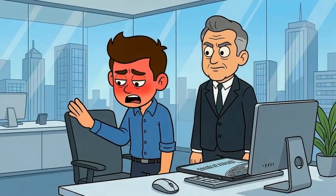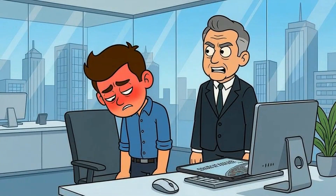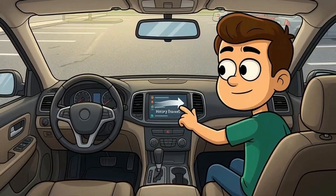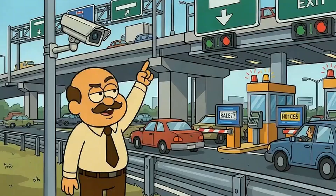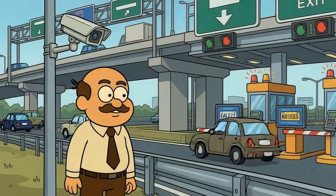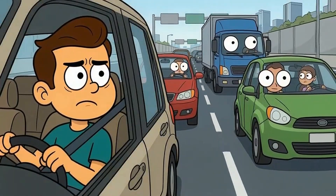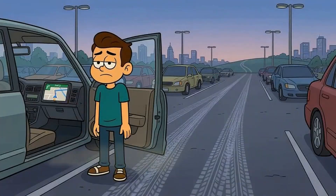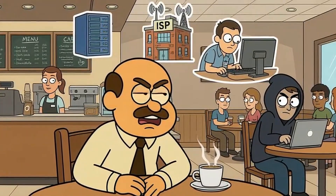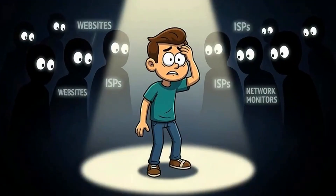Your boss can see that you spent 45 minutes on LinkedIn during lunch. Think of the internet like a highway system. Incognito mode clears the GPS history in your car, so nobody else who drives it can see where you went. But the highway still has cameras. The toll booths still logged your license plate. Other drivers still saw you pass by. You didn't delete the evidence of your trip — you just deleted the record inside your car. Websites, internet providers, network admins, and anyone monitoring the Wi-Fi at that coffee shop — they all saw you drive past.